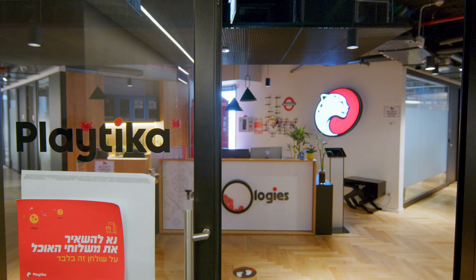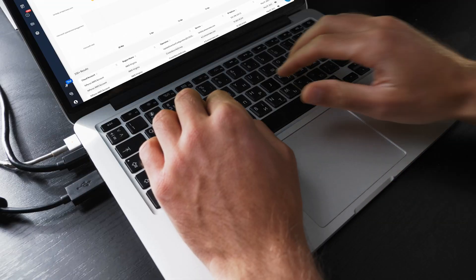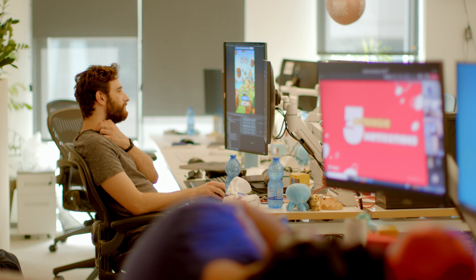Playtika also benefits from a faster return on its acquisition investments because the cloud security of an acquired organization can be monitored almost immediately. Prisma Cloud is a hole-in-one for Playtika — it's a one-stop shop for our cloud security, including posture management and cloud workload protection.